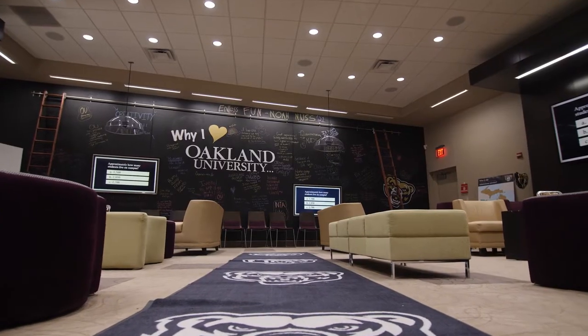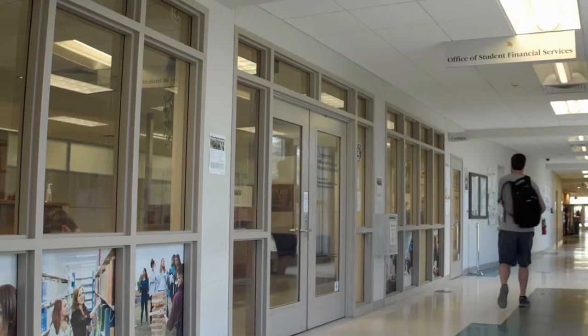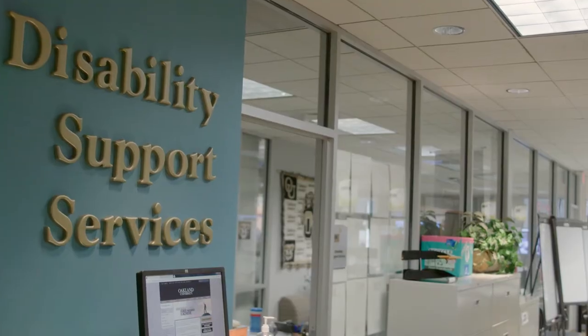North Foundation Hall is right behind me. It holds the Undergraduate Admissions Office, Office for Orientation, Career Services, and Financial Aid Office, as well as a ton of different administrative offices.